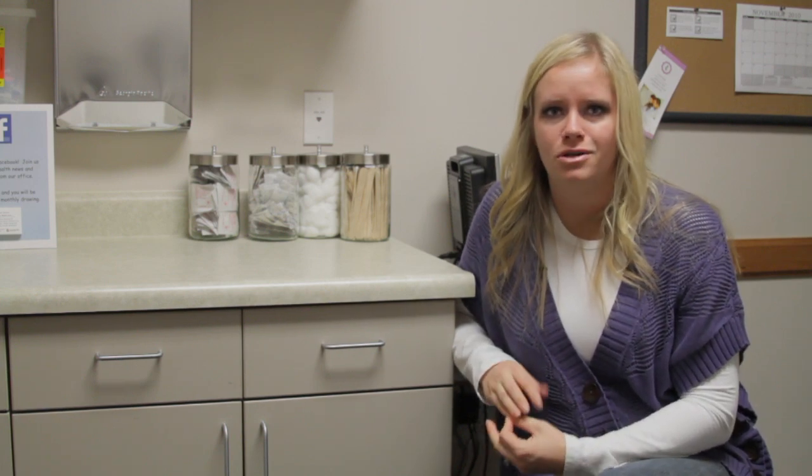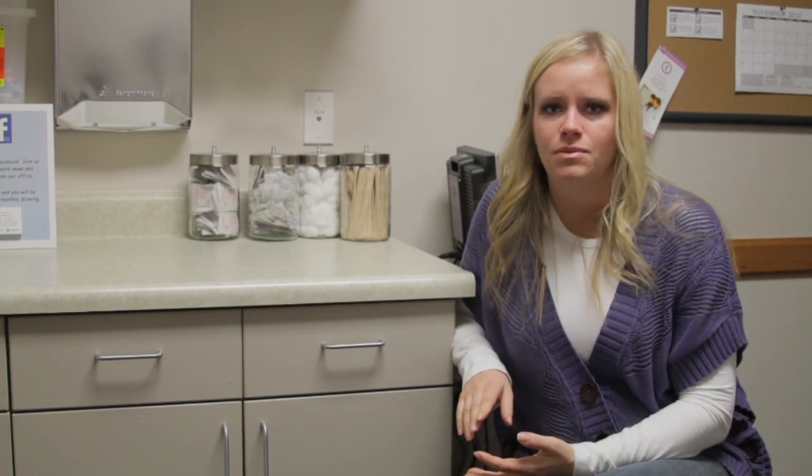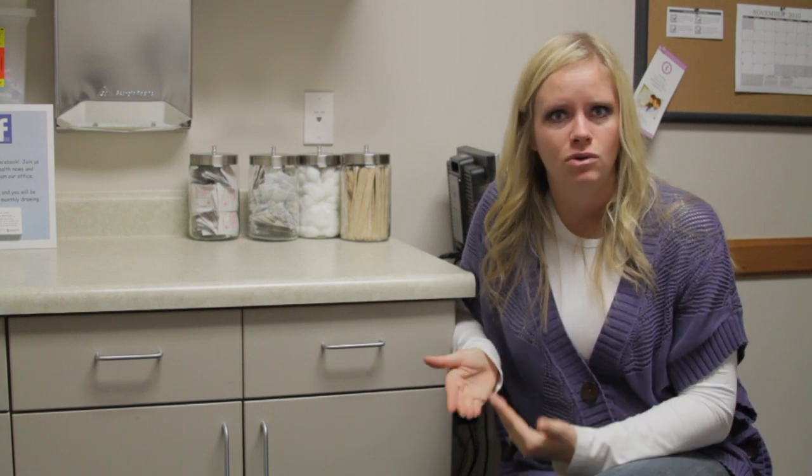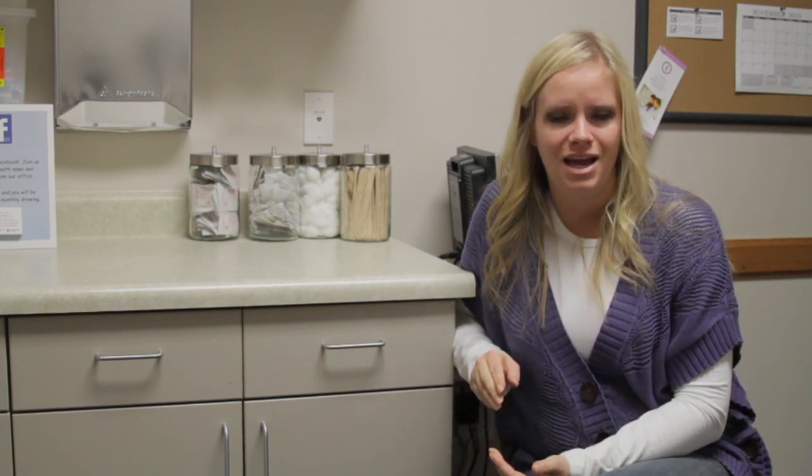Spermicides you can buy just over the counter at the grocery store or pharmacy. You can get them in gels or foams or lubricants of some type, but what you need to do is make sure that you get those on in time.